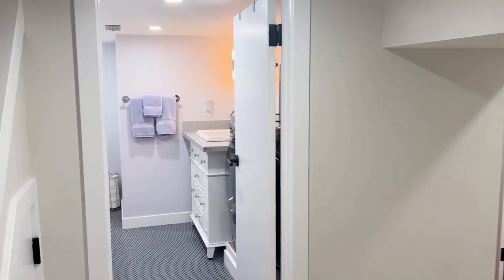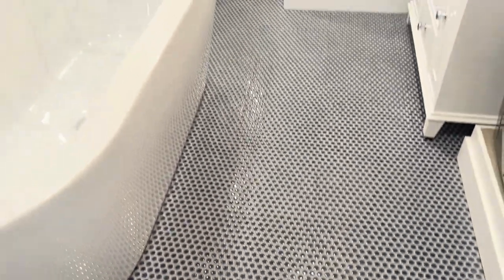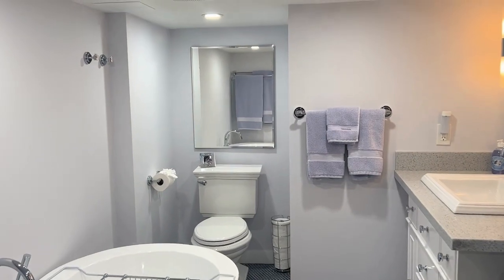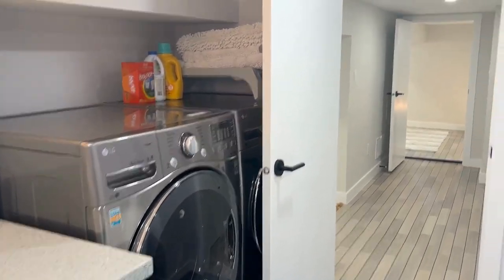Down here in the basement, we have this gorgeous bathroom with a large soaker tub — absolutely love this floor. It's got almost a bit of a purple or lavender tone to it, a fantastic place to unwind at the end of the day. There's ample storage with this vanity and another set of washer and dryer.